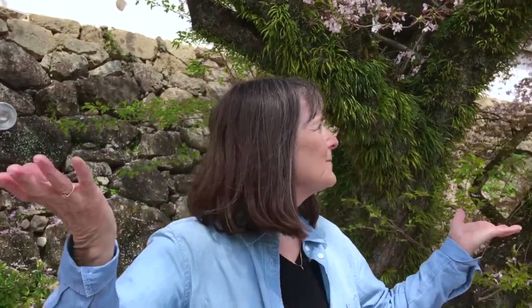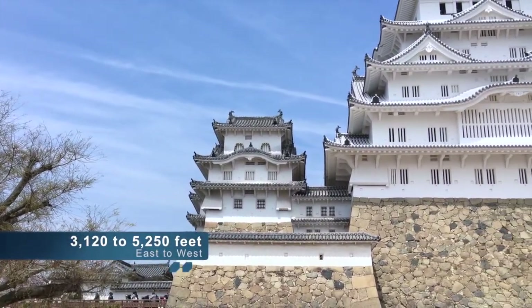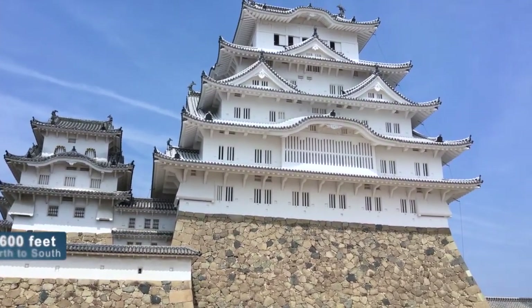We're in the gardens of Himeji Castle and as you can see it's actually raining down cherry blossoms — they've just done blooming and so they're starting to come off. It's like being in the snow. I love it, it's fabulous! This is the back of the castle complex — panning over to give you a feeling of the size of this thing; it's just huge.